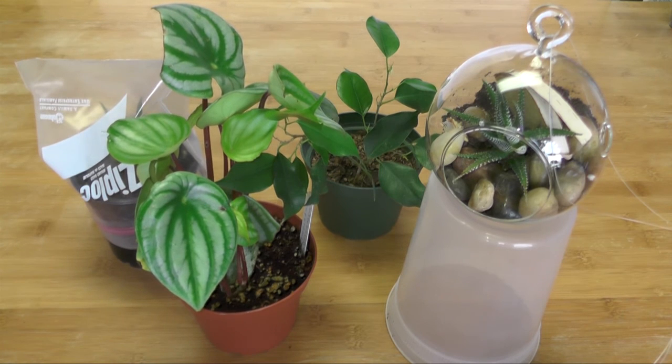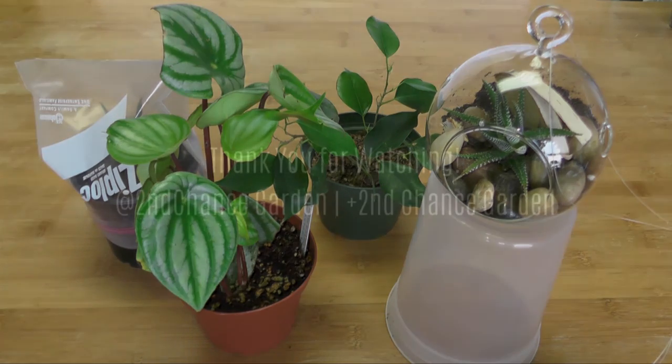Those are some new and some old plants that I never got around to talk about. I hope you enjoyed this video — please look out for more new videos from us. Thank you very much for watching.